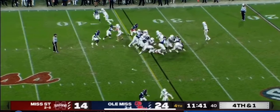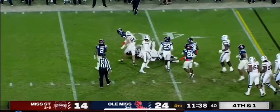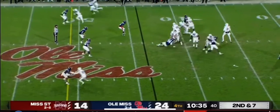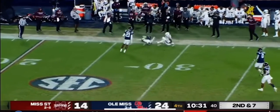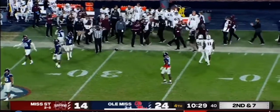11:40 to go. On fourth and short, they run it and they pick up the first down with Dylan Johnson, and he gets a few more. Rogers, sideline shot — wow, what a hit! And he held on to it. Wally comes away with a first down.